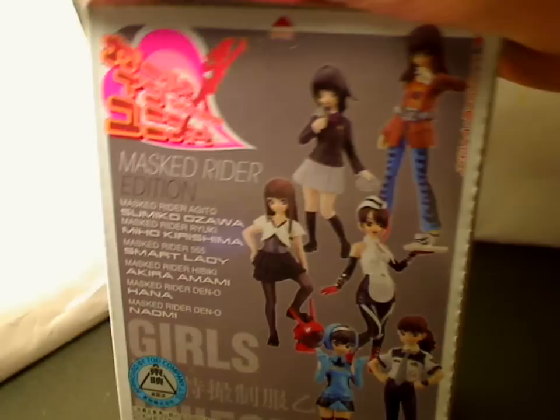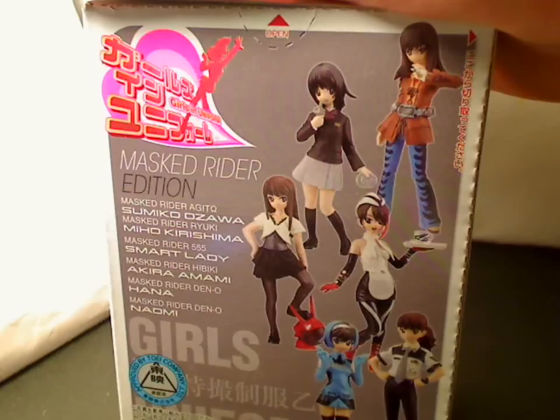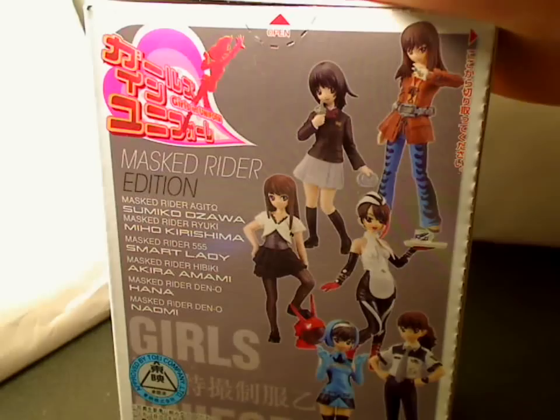With this set here, you would get two of every figure, and there was one limited edition exclusive per box. The first figure I'm going to show is from two of my favorite series from Kamen Rider.